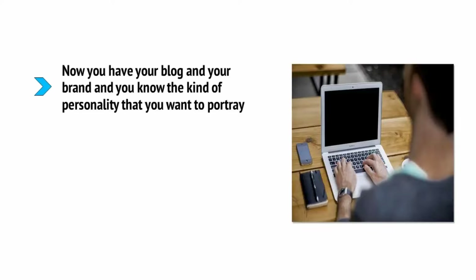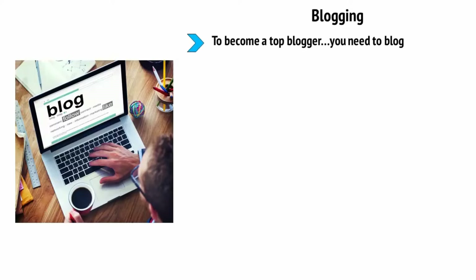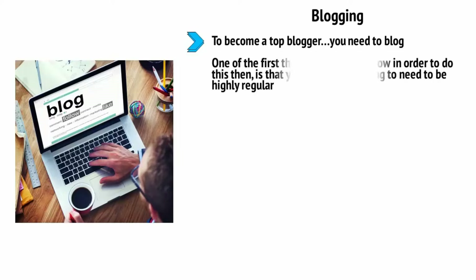Creating content: now you have your blog and your brand and you know the kind of personality you want to portray. Everything is in place for you to start filling your site and your social media accounts with content. You should have set up social media accounts on at least the top sites by now — Instagram, Facebook, Twitter, YouTube, and Pinterest. Now you can begin posting. To become a top blogger you need to blog regularly — our aim is to go full-time so we aren't reliant on any other source of income. Your blogging is going to need to be highly regular.